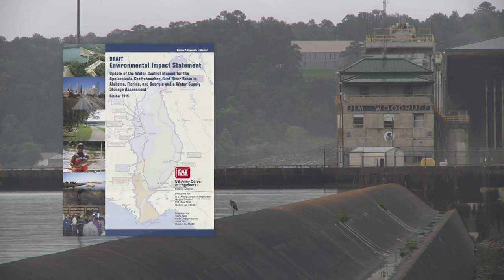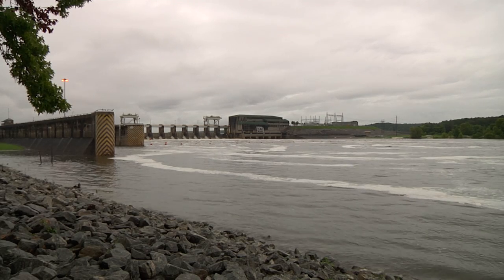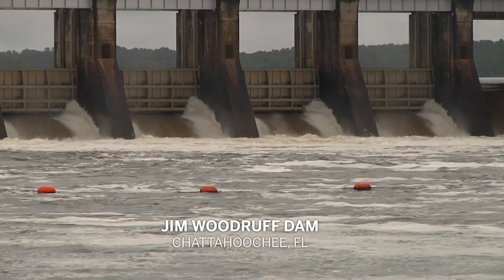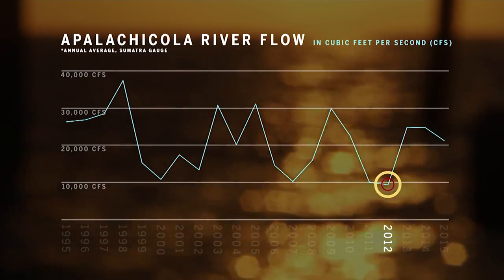The Army Corps of Engineers Water Manual for the ACF Basin gives priority to the state of Georgia. During an extreme drought in 2012, the Corps restricted river flow to 5,000 cubic feet per second, close to the minimum allowed. This lasted 10 months, the driest recorded period on the Apalachicola River.